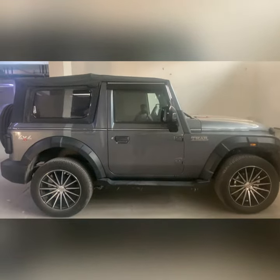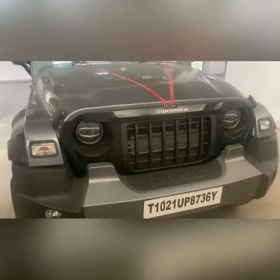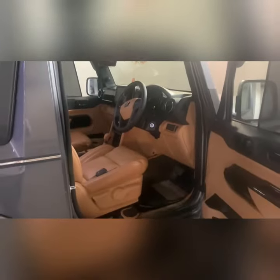This is the new Thar 2021 model. We have upgraded it with LED headlights and LED trailer, and we have done the entire interior. The car has a tan look. We have an android full touch, and this is a soft top — it looks like this.